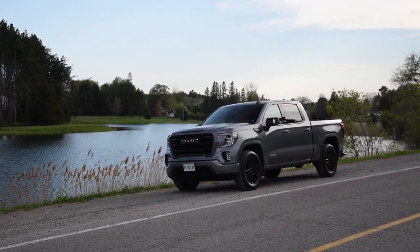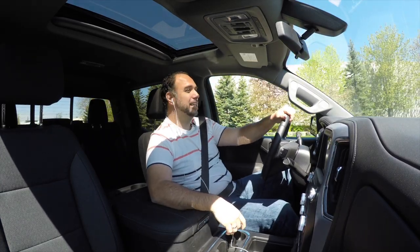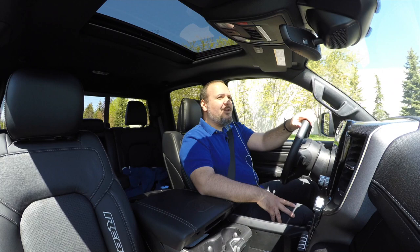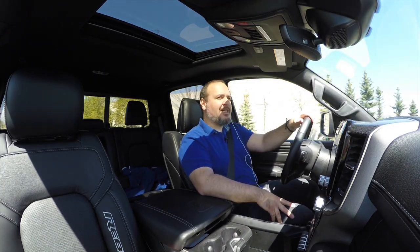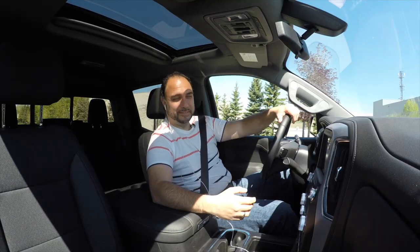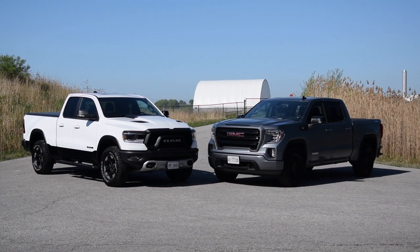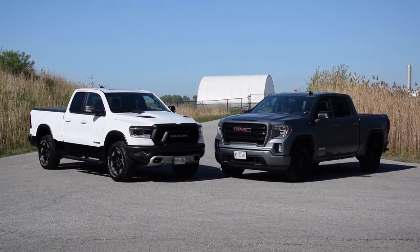I don't know if I actually said that right, but this truck is amazing. I love it. It's probably one of the best. Why are you calling a truck a car? It's a truck — body on frame, baby, for both of them. I don't know why I say car; it's because I'm behind the wheel or something.